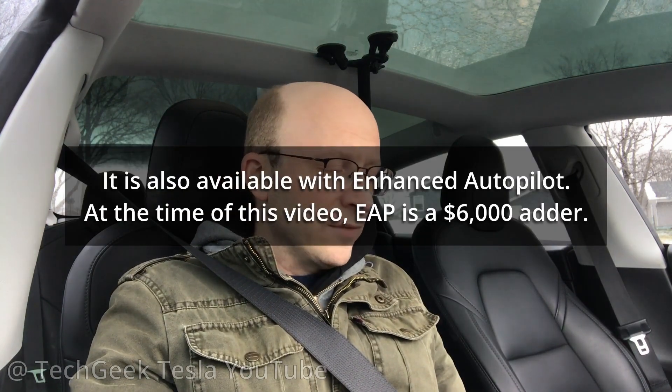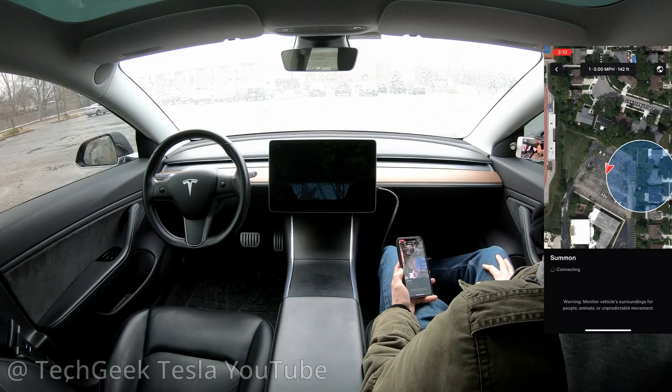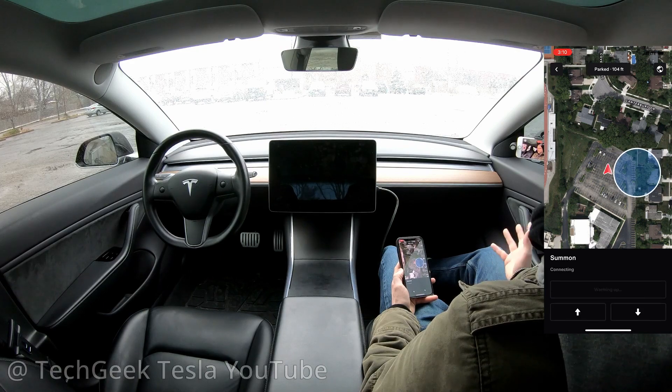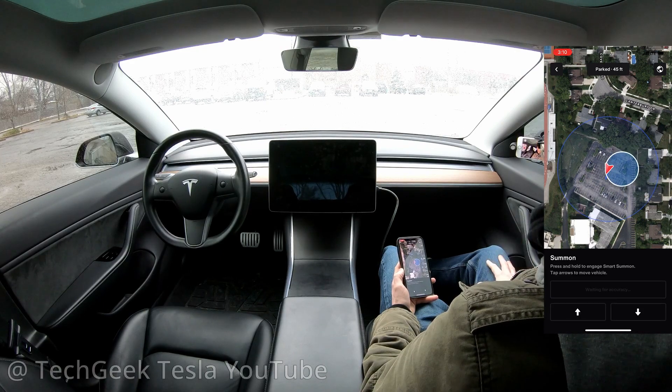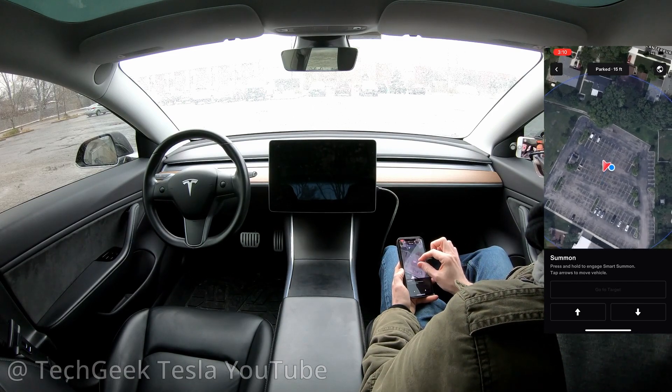Smart Summon is only available if you have the full self-driving package. So I am inside of the app and what I'm going to do is tap on the steering wheel icon and it's going to show you where we're at. It shows you where we are located. So I'm inside of this church parking lot right now and I am going to physically zoom in just so that we can see.